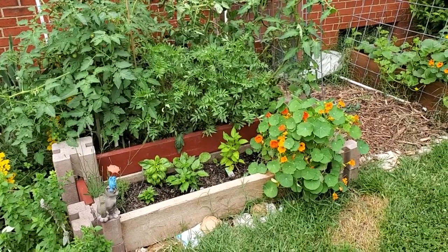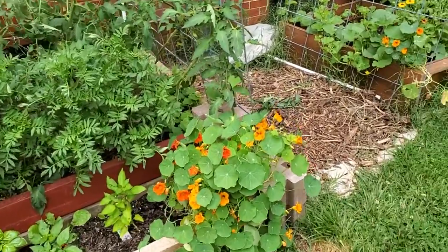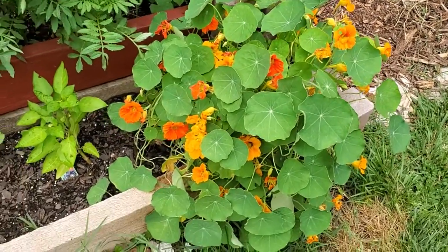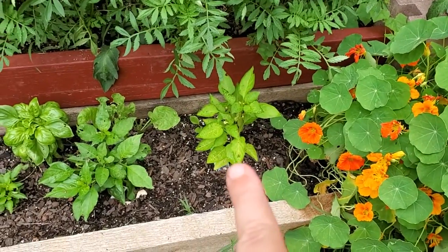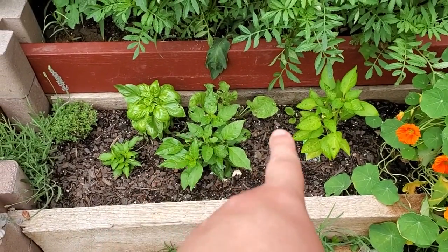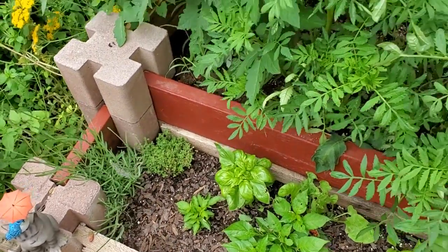This raised bed is the one that I'm paying particular attention to. The nasturtiums are going crazy. We just had a beautiful crop; I need to deadhead some of these and it'll just keep blooming. I have a purple beauty bell pepper there, and then a couple of habaneros here with some basil, radish, lemon thyme, and some rosemary there.